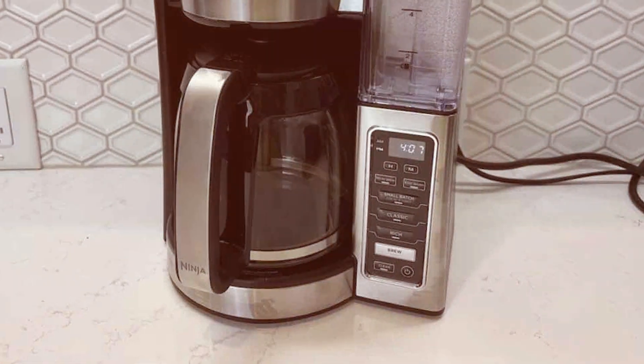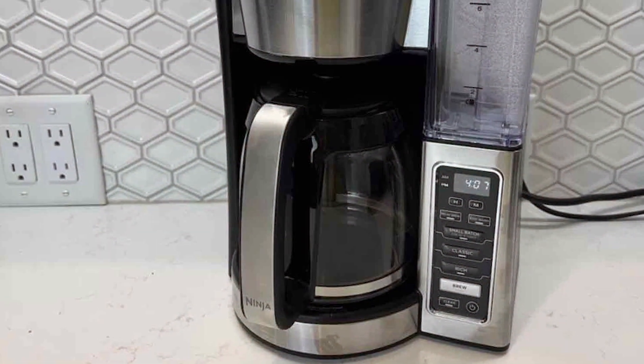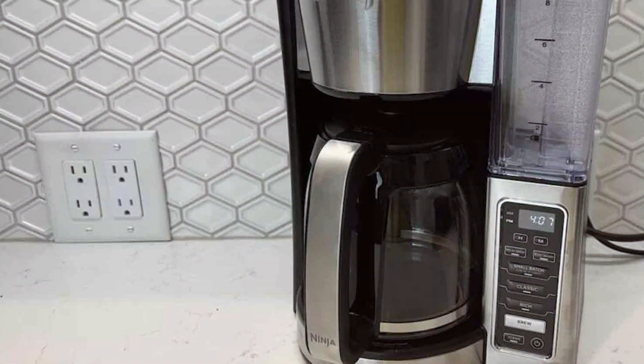In summary, the Ninja CE251 12-Cup Coffee Brewer brings professional-grade brewing into your home, offering convenience, customization, and delicious coffee every day.